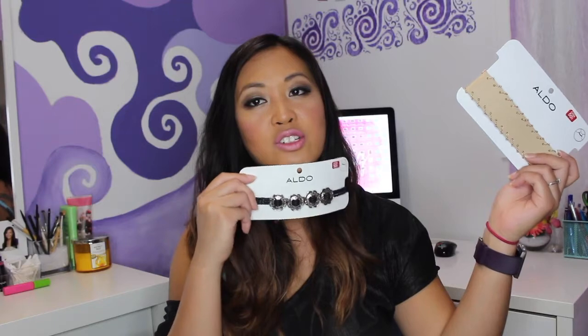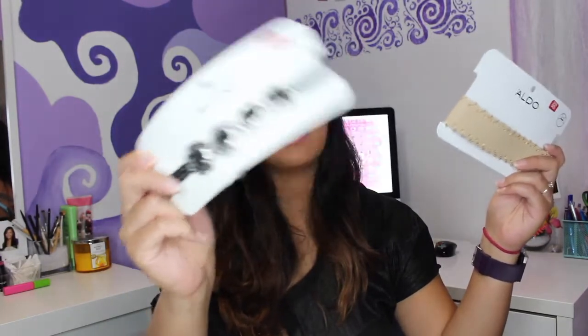I also went to Aldo with my mom and picked up a couple of accessories. I got two choker necklaces — they were an extra 50% off, so one was literally $2.50 and the other was $8. They're cute and I picked them up really because they were on sale.